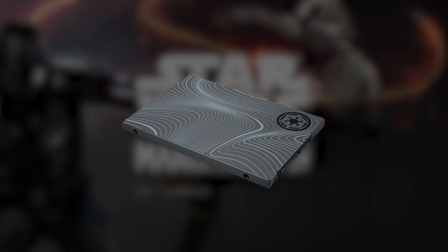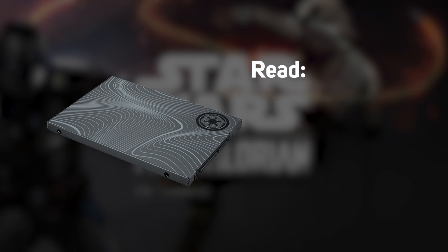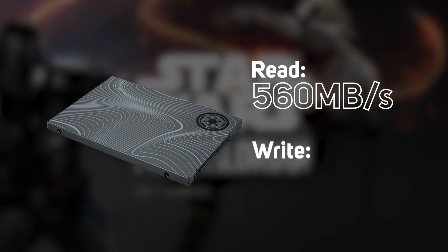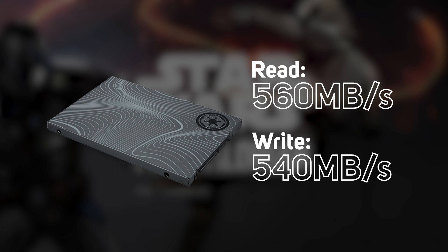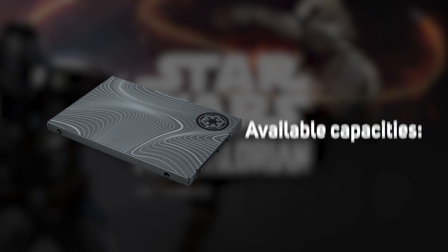Last but not least, the special edition FireCuda SATA SSD. This slim 2.5-inch SATA form factor allows for versatile installation options for new PC builds or upgrades, with a bold design that's perfect for a Star Wars themed PC build. You'll get high sequential read speeds of up to 560 megabytes per second and write speeds of up to 540 megabytes per second, for more responsive downloads, installs, and multitasking, plus up to 1,170 terabytes written.